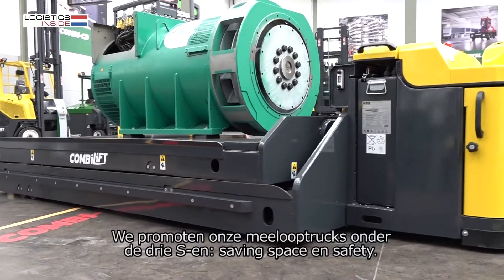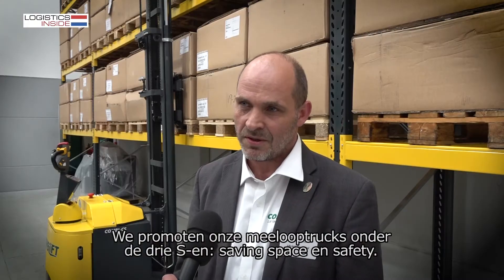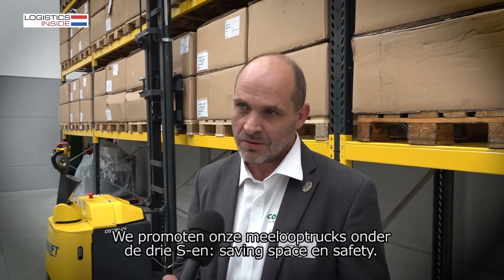We are trying to market and promote our pedestrian trucks under the three S's: saving space and also safety.